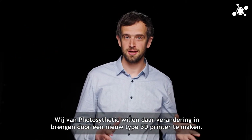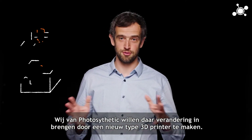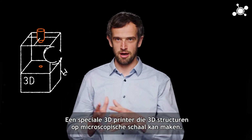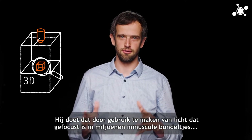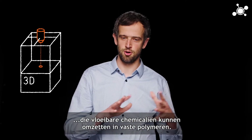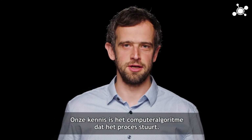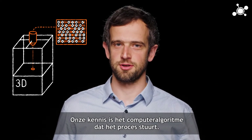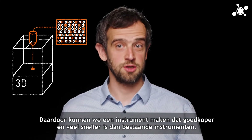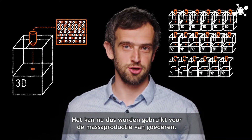So we at Photosynthetic want to change that by creating a new type of 3D printer — a very special 3D printer that can create 3D structures at the micro scale. It does this by using light focused into millions of tiny beams that can turn liquid chemical into solid polymer. Our know-how is the computer algorithm that controls the process, which makes our instrument cheaper and much faster than existing instruments, so it can now be used for mass production.